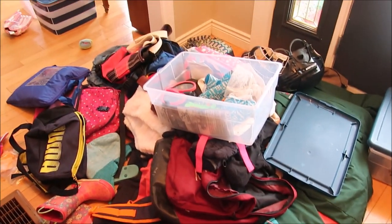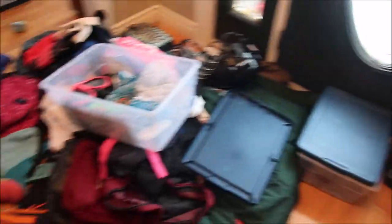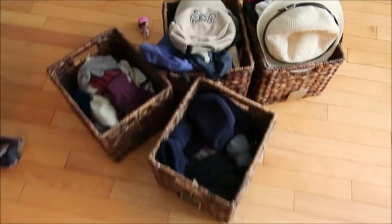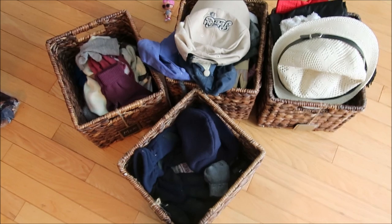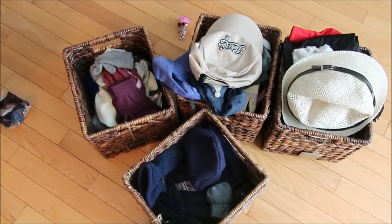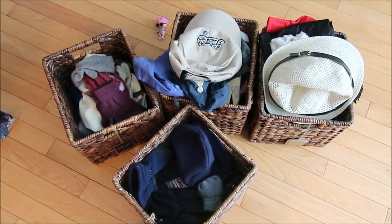Okay, this is everything that came out of this closet. I can't believe how much we had stored in there — it's a pretty small closet. Now I want to show you the bins before I completely empty these. They are filled — each of them are jam-packed, and there's one bin per family member. I'm going to take all of this stuff out and lay it down to see what I have.